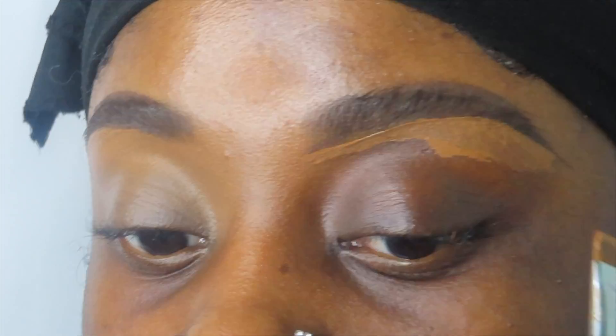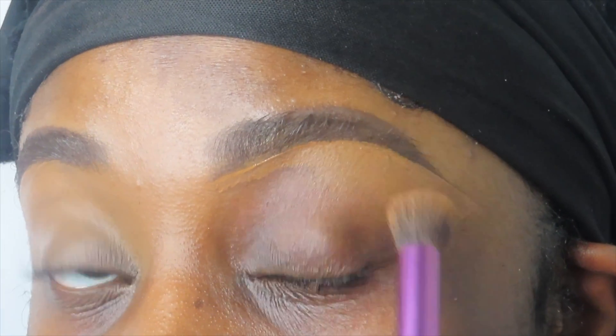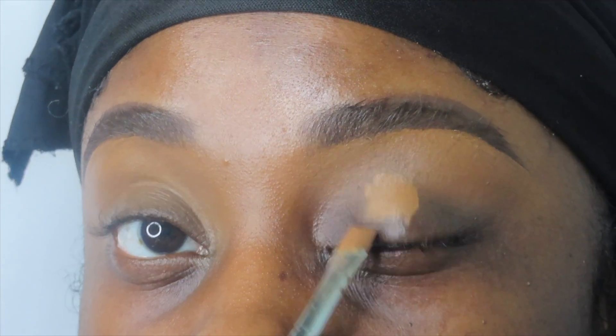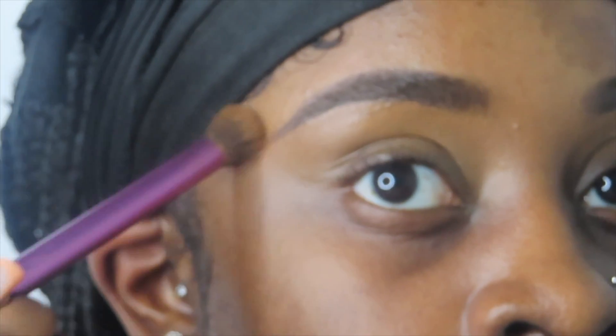It was around midnight and I was extremely bored, so this is what happens when I'm extremely bored — I just had the courage to film. I hope you all enjoy! If you haven't already, go ahead and like, comment, and subscribe.